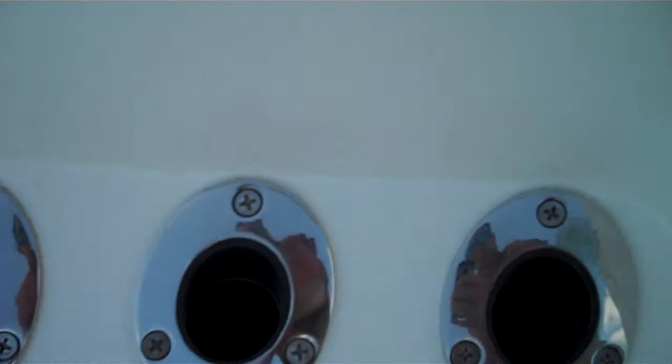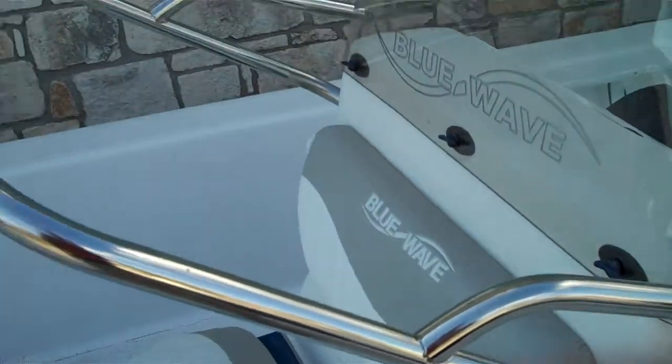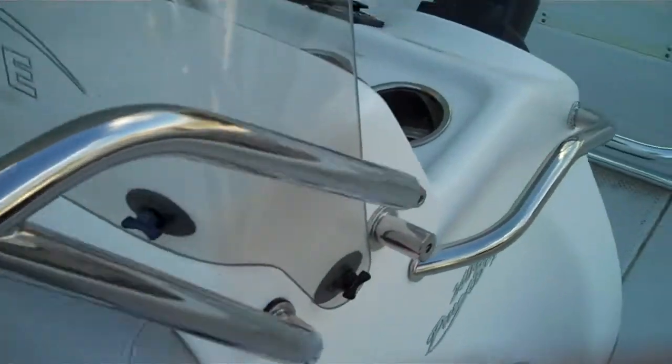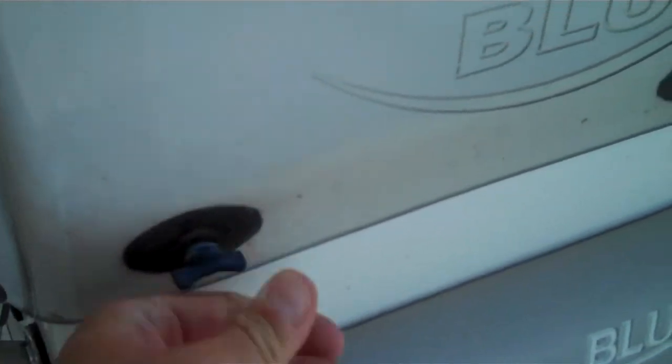Grab rails — stainless steel. Rod holders, three on each side of the console. This is a removable and fold-down style rail for the console, so if you're trying to get it into a garage or tight area you can definitely do it. The windshield comes off for towing as well, which makes it easy to go down the highway.